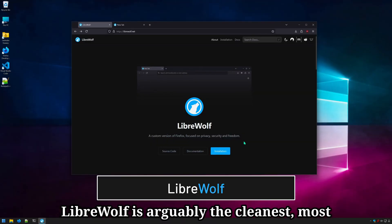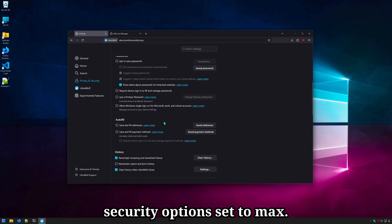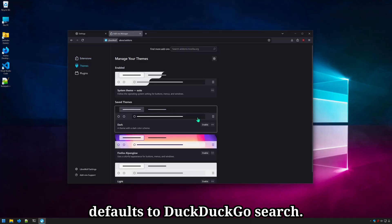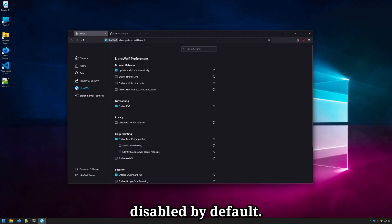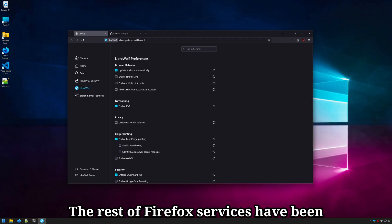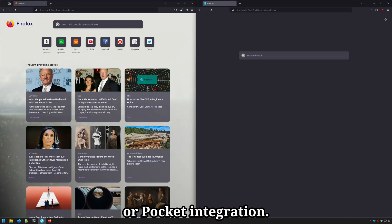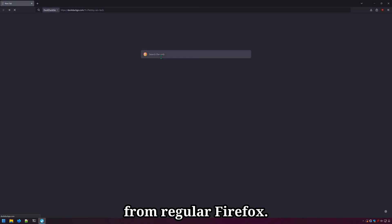LibreWolf is arguably the cleanest, most secure fork of Firefox on PC. It has all privacy and security options set to max. It comes with uBlock content blocker and defaults to DuckDuckGo Search. Firefox Sync is still supported but disabled by default. The rest of Firefox services have been completely stripped out, including telemetry. There is no newsfeed, sponsored posts, or Pocket integration. Beyond that, the rest of LibreWolf is near indistinguishable from regular Firefox.